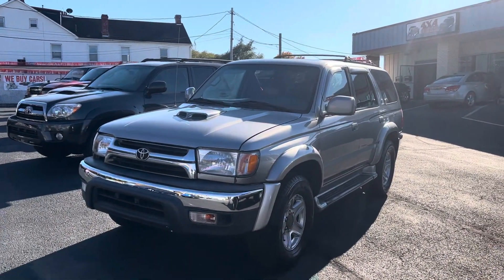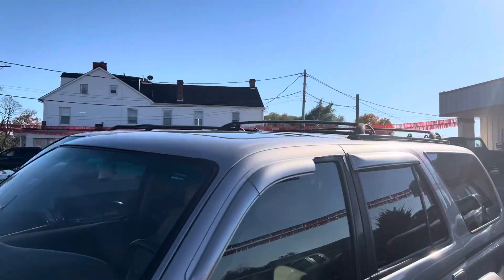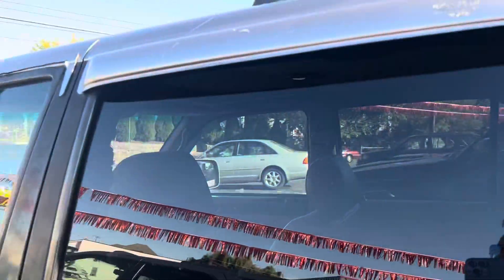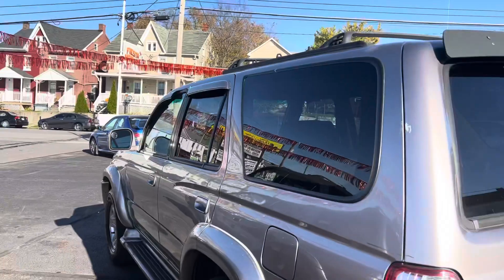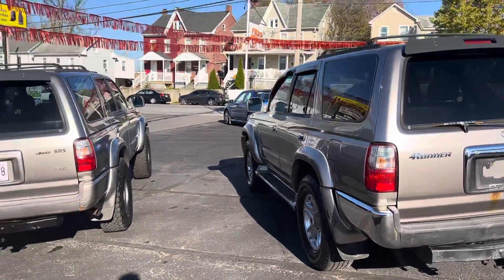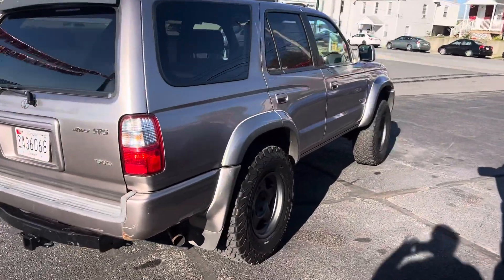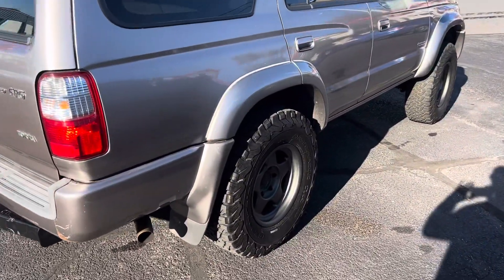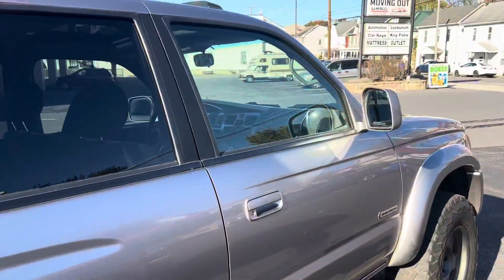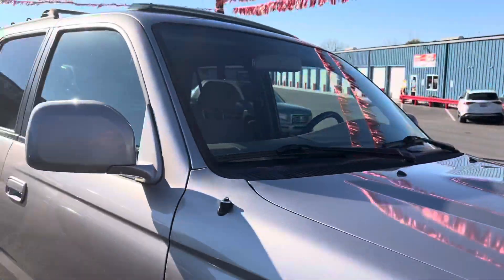Both are SR5 4x4 and both come with a sunroof. This one comes with leather interior while that one comes with cloth. It's got Goodyear Wrangler tires in standard size, whereas this one has BF Goodrich All-Terrain KO2s, which are a little bigger, along with off-road wheels. This one also has a power antenna, whereas that one has a fixed antenna.